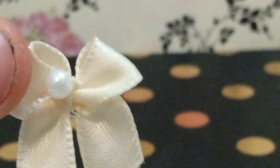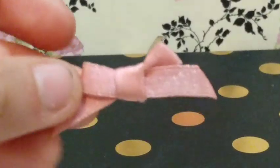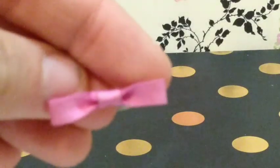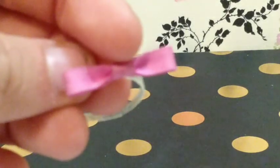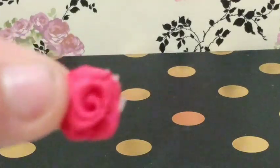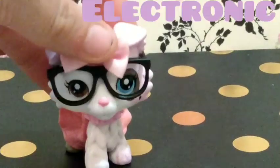I also have this yellow bow — I love this yellow bow — and this purple bow, this pink bow, this other pink bow. Look how cute it is, it's got a rubber band and everything! I also have this rose which I adore.